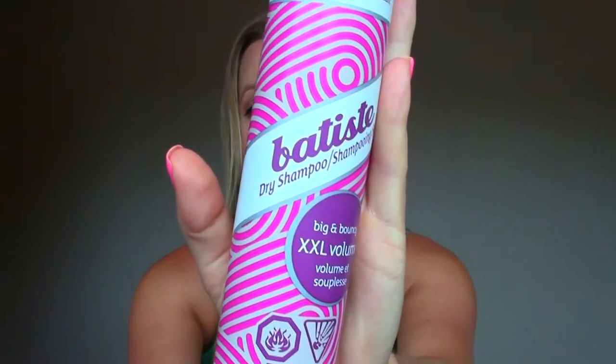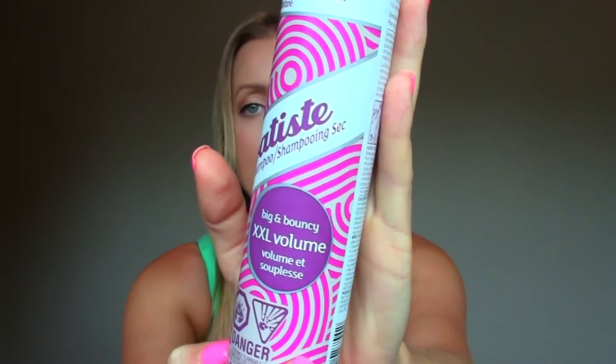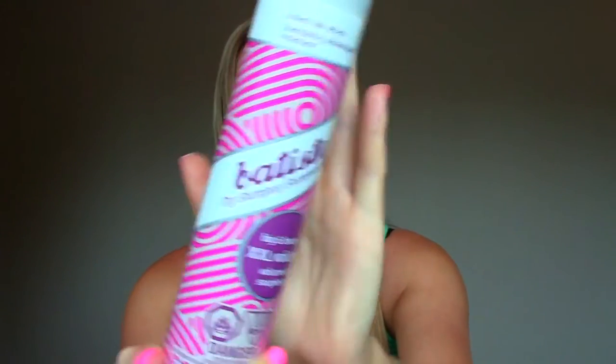I went through a Batiste dry shampoo, XXL Volume. This one's my favorite from the Batiste line. I love Batiste — it smells good, it doesn't make your hair feel funky, it actually does clean your hair, and it's pretty inexpensive. So definitely recommend it.